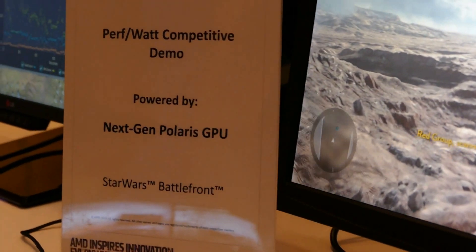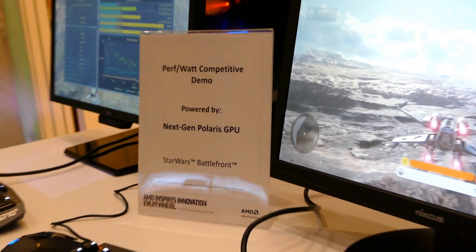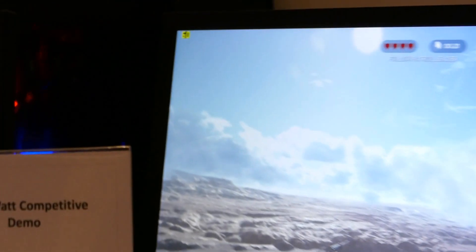The Polaris architecture is a couple of things. It's new video encode/decode. It is the new 14 nanometer FinFET production process. It is our fourth generation of GCN architecture. It's new memory controllers — a lot of new stuff packed in there.